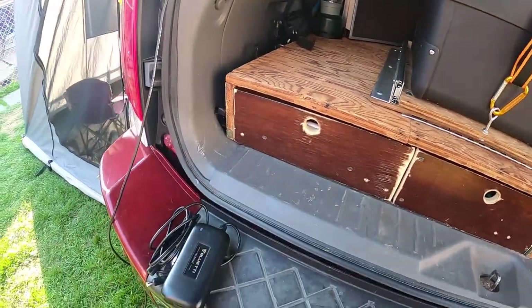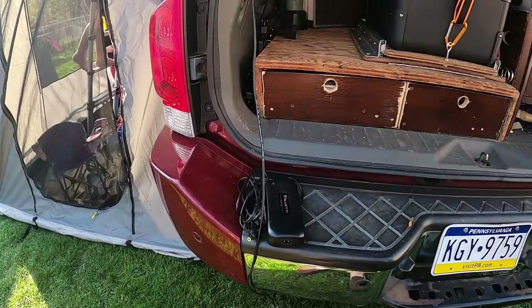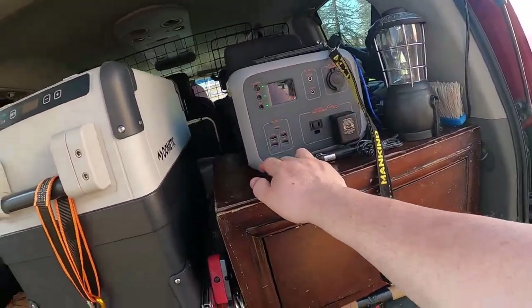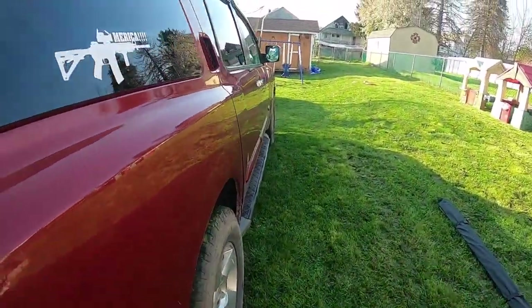This area is really just extra wires. This is for the LED lights inside the tank that are set up, and they get plugged into the solar stuff. Other than that there's nothing else in the truck except for the bags.